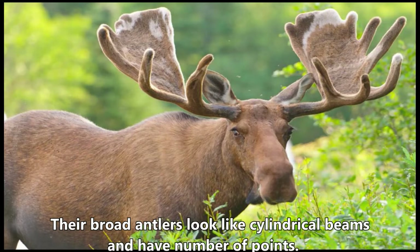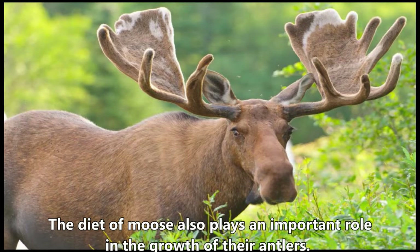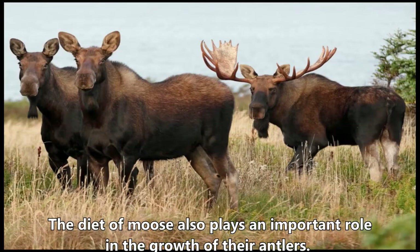Their broad antlers look like cylindrical beams and have a number of points. The strength and size of antlers depend on the age of a moose, and the diet of moose also plays an important role in the growth of their antlers.